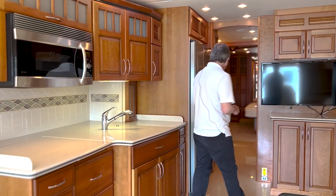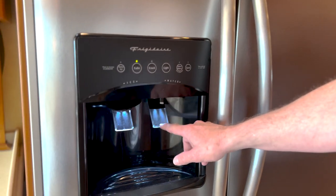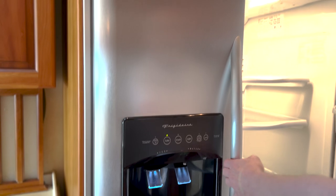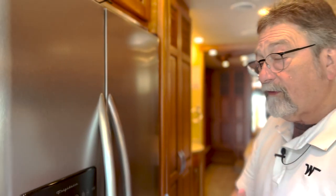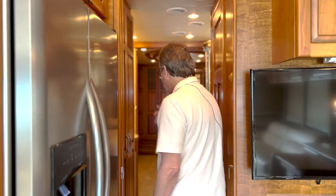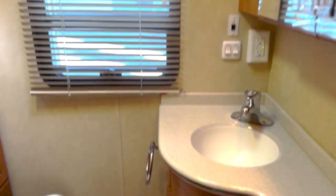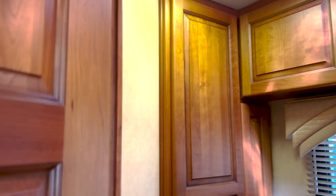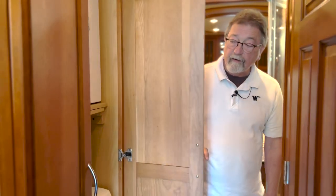Moving on back, we've got a big Frigidaire refrigerator-freezer with ice and water dispensing on the front and lots of room inside. This coach has one bathroom, but it is a big bathroom — right here in the middle. This is what I call the stool room. Notice there's a sink and there's plenty of room. One of the problems in a lot of motorhomes is there's not enough room to sit on the stool — this one has plenty of room, no issues. Right in here you've got the washer and dryer — separate units.